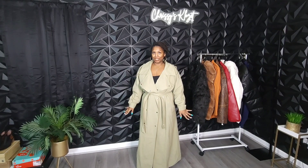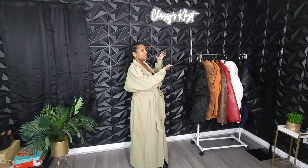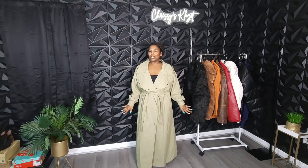So before we get into this trench coat right here, let's take a look at this studio. I just love what I have done with this studio with this black paneling on the wall — the all black. All black is so classic. I love it. I especially love my custom-made sign. Make sure to check out my shorts on how I redesigned my studio if you missed it to get all the details.